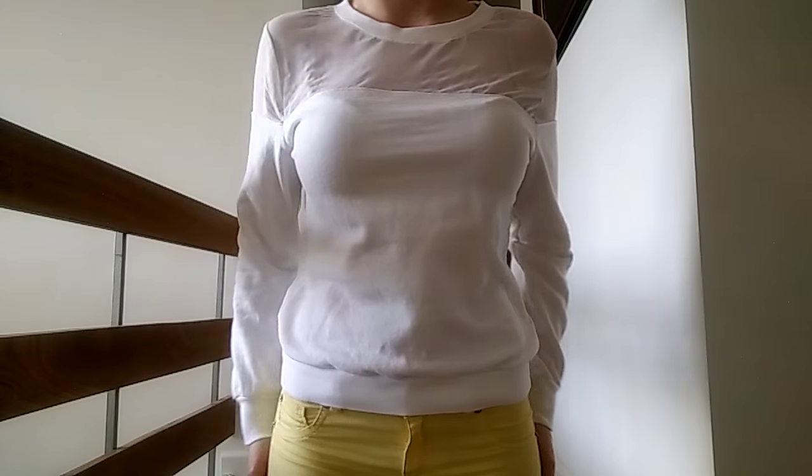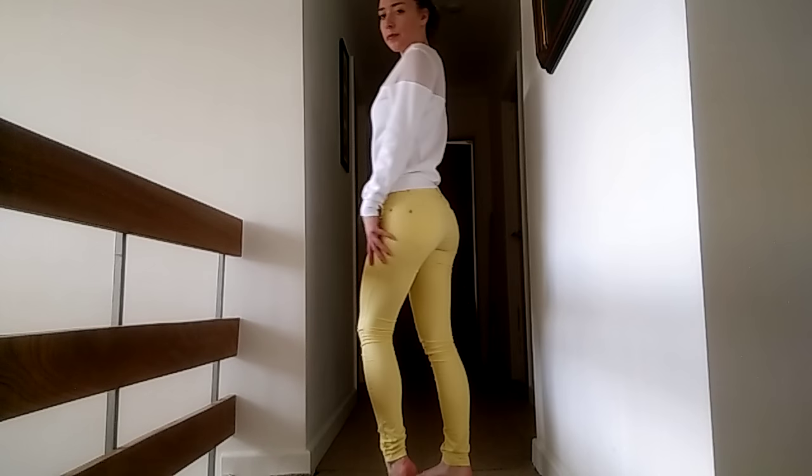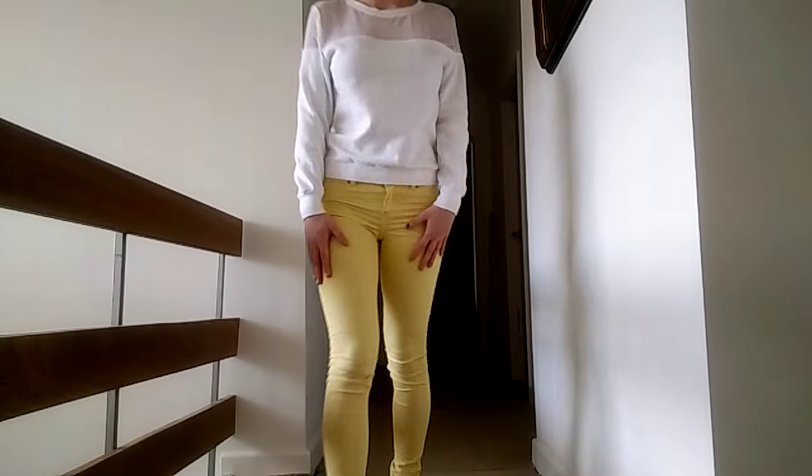Another option with colourful jeans is a white jumper. When it comes to yellows or a bright colour, I think sticking to cream or white is the safest option. This is just a jumper I got from H&M a few months ago and it goes really cute with the yellow jeans. So if it's a bit chillier outside and I don't fancy wearing a jacket, I'll just go for a jumper.